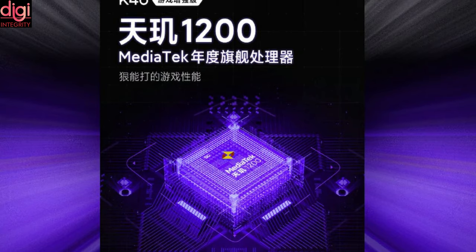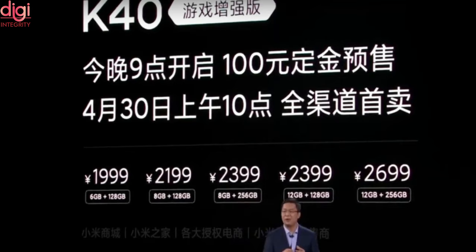The Redmi K40 Gaming Edition uses a 6nm Dimensity 1200 chipset paired with 6GB, 8GB, and 12GB of RAM. Storage options include 6GB RAM with 128GB storage, 8GB RAM with 128GB storage, 8GB RAM with 256GB storage, 12GB RAM with 128GB storage, and 12GB RAM with 256GB storage.